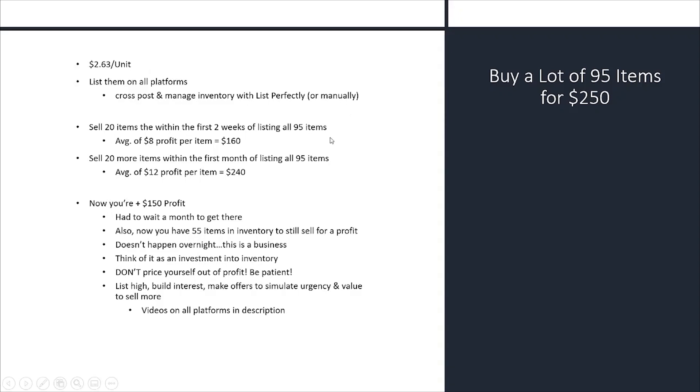Let's say 20 of those items sell within the first two weeks for an average of $8 profit — so you have $160 back on the $250 you spent; you're $90 in the hole. Then after the full first month, 20 more sell — your higher-end stuff that you priced high and waited — for an average profit of $12. So 40 items sold total, netting $240 from the second 20, and $400 total. Now you've netted $150 profit after one month. And you still have 55 items in your inventory left to sell for additional profit.